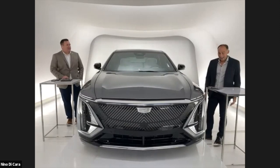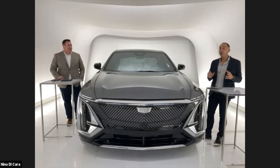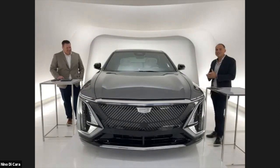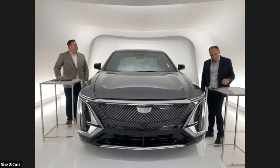Hello and welcome. My name is Nino DiCara. I'm the founder of Electric Autonomy Canada, and I'm delighted to be here today in the Cadillac Live studio. What you just saw was a preview of the brand new all-electric Cadillac Lyriq. I'm honoured to be standing next to the only one in the world, alongside Managing Director of Cadillac Canada, Shane Beaver. Shane, it's great to be here with you today. Great to be here as well, Nino. Thanks for having us.